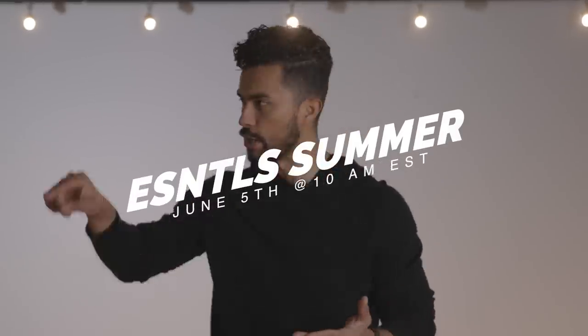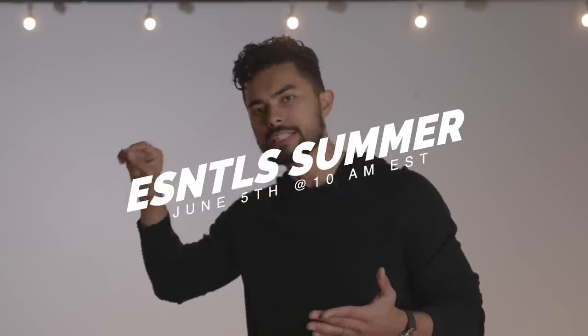Boys, June 5th. I want you right now — I'm telling you early — put a reminder on your phone: 10 a.m., June 5th. You need to be there. This new summer collection is going to be the greatest thing we've ever dropped. I don't want you to miss it.